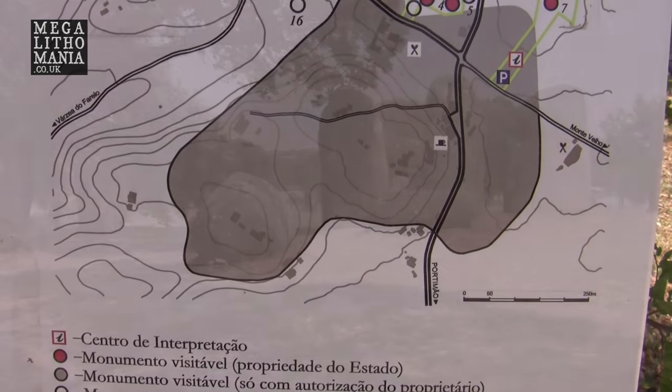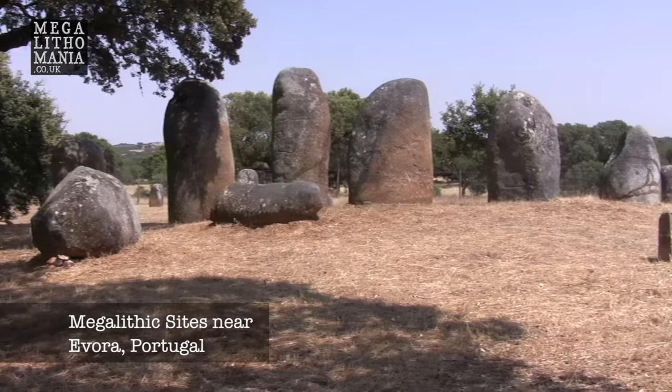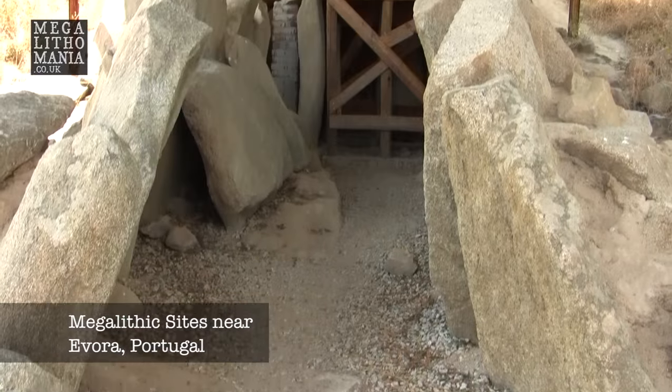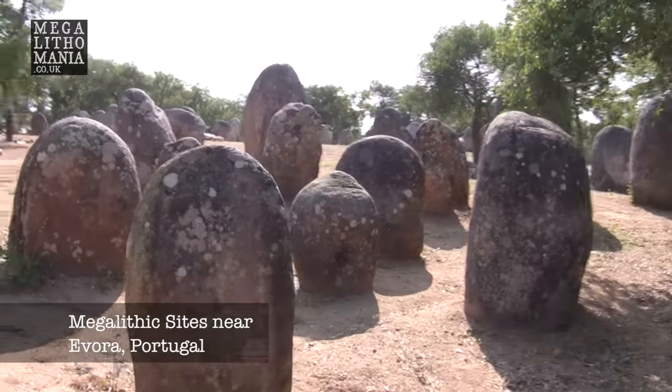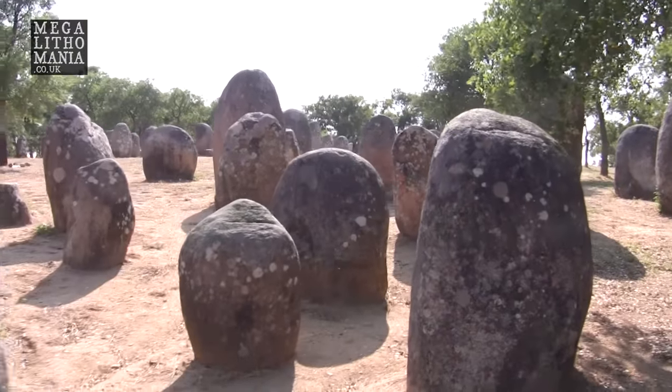I'm going to be heading up north to the Evora area, which is more central Portugal, where the much larger dolmens and stone circles are. But this is very similar to what we've seen before in southern Spain and along the Iberian Peninsula. So let's go and check it out.